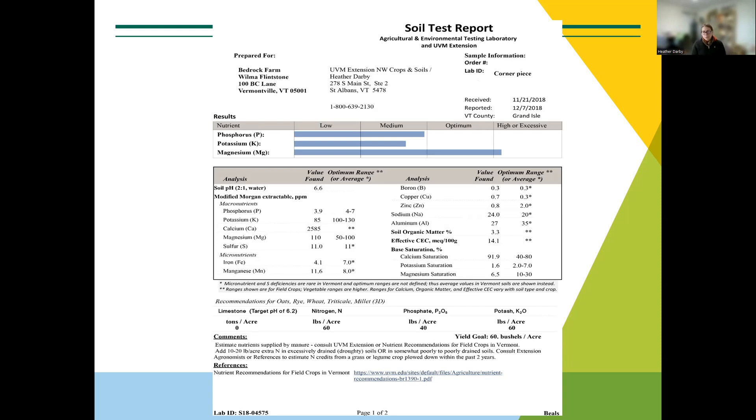Timing — when you take the soil sample — is honestly not that critical or important. Consistency is good: consistency with the lab you're using and consistency with the time you take samples can be important, but really just having the sample is what we want. Whenever you find time in a year to do it, that's the most important thing.